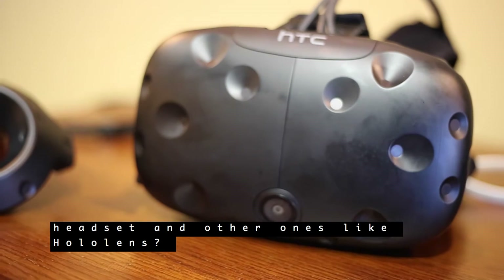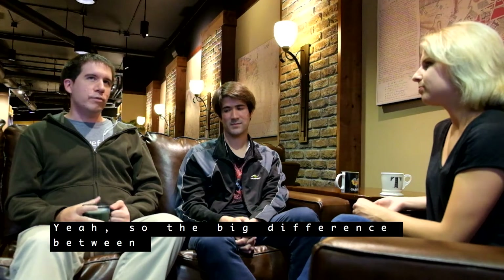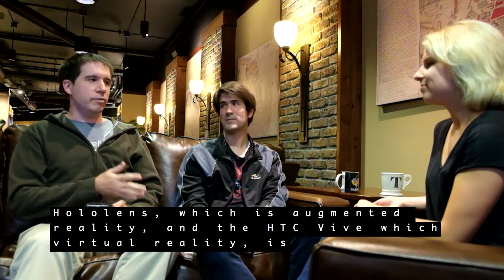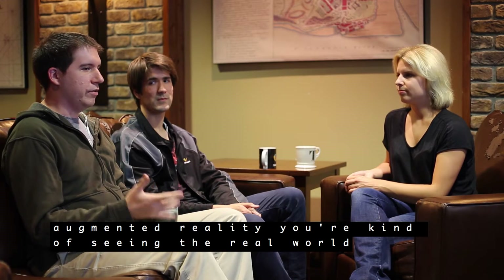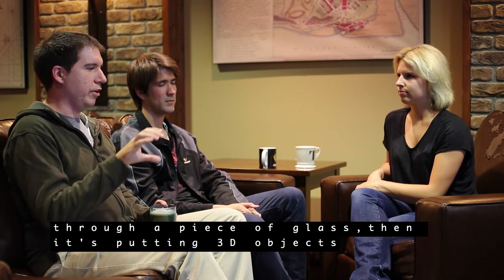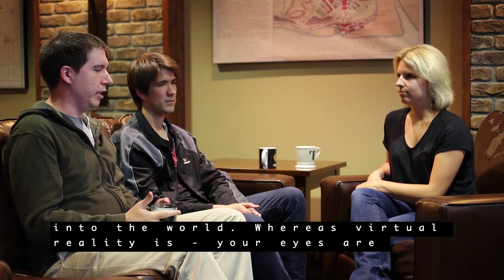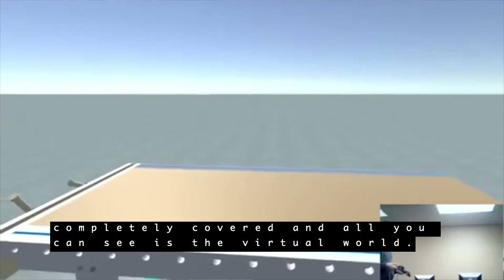What are some of the differences between this headset and other ones like HoloLens? The big difference between HoloLens, which is augmented reality, and the HTC Vive, which is virtual reality, is that with augmented reality you're seeing the real world through a piece of glass and it's placing 3D objects into the world. Whereas with virtual reality, your eyes are completely covered and all you can see is the virtual world.